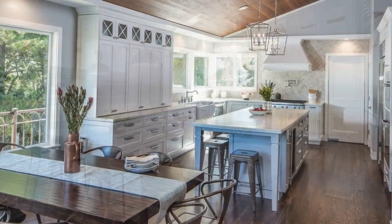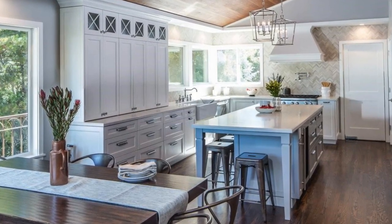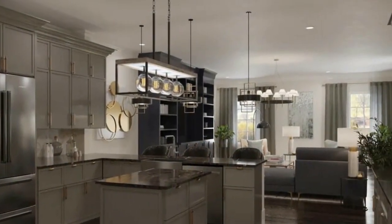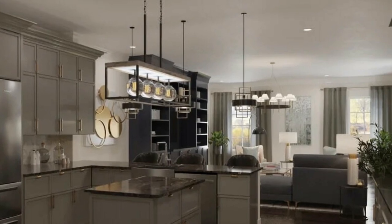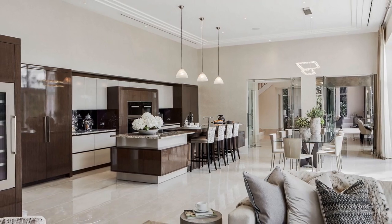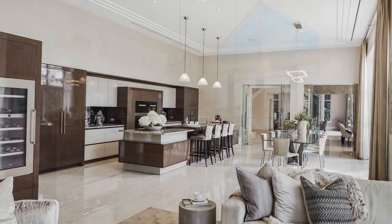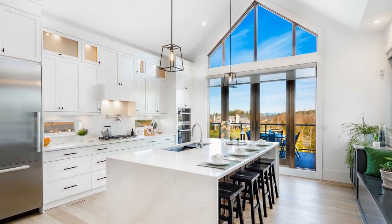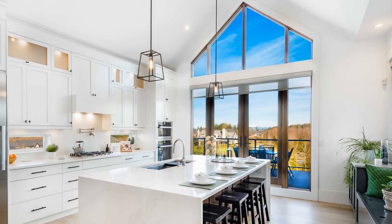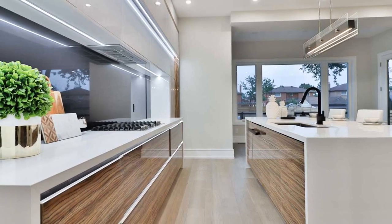Efficient Workflow: Open kitchen designs promote a more efficient workflow, especially for those who enjoy cooking and entertaining. With easy access to various areas, individuals can move seamlessly between the kitchen, dining, and living spaces, making daily activities more streamlined. Family Connectivity: An open floor plan fosters a sense of togetherness among family members. Parents can prepare meals in the kitchen while keeping an eye on children playing in the adjacent living area, strengthening family bonds and encouraging shared activities.